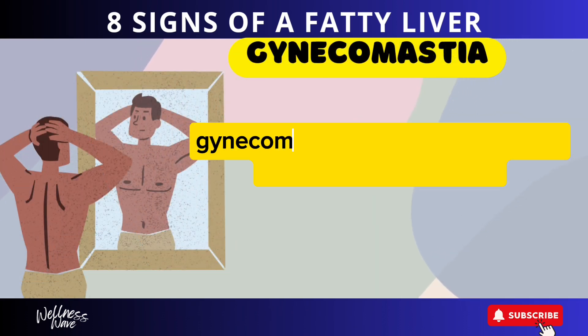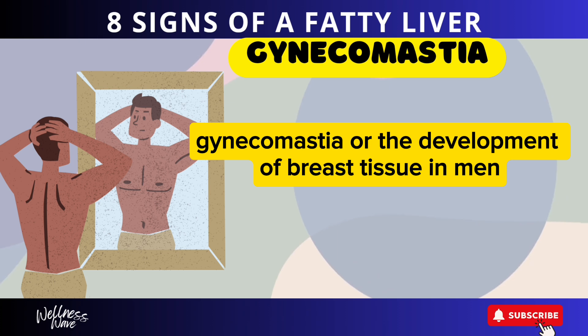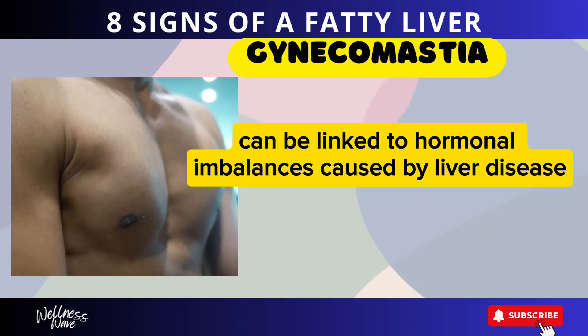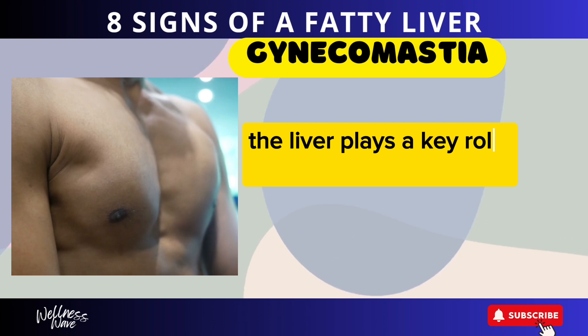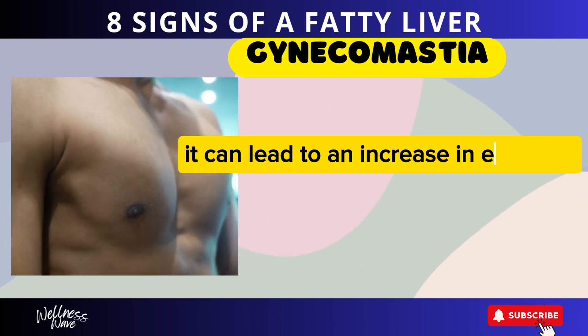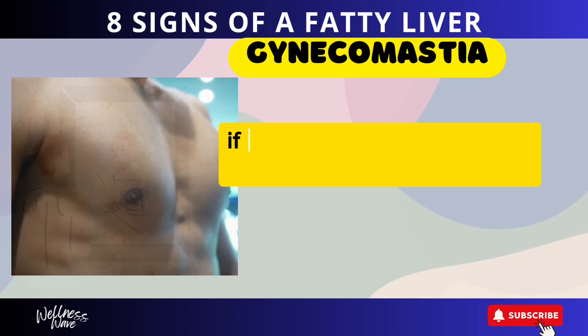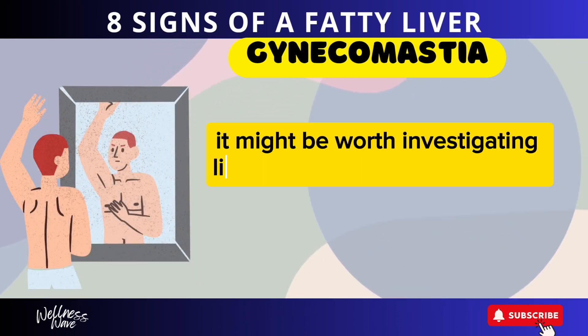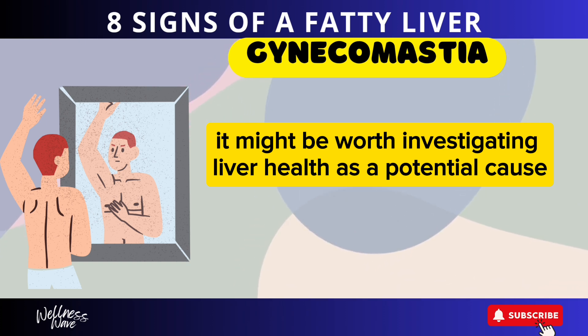Sign 5: Gynecomastia. Gynecomastia, or the development of breast tissue in men, can be linked to hormonal imbalances caused by liver disease. The liver plays a key role in regulating hormones, and when it's not functioning properly, it can lead to an increase in estrogen. If you or someone you know is experiencing this condition, it might be worth investigating liver health as a potential cause.